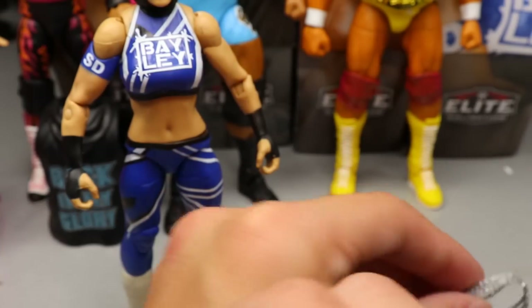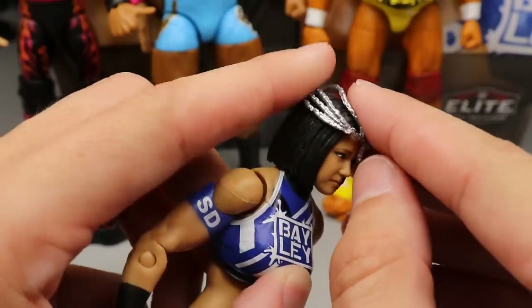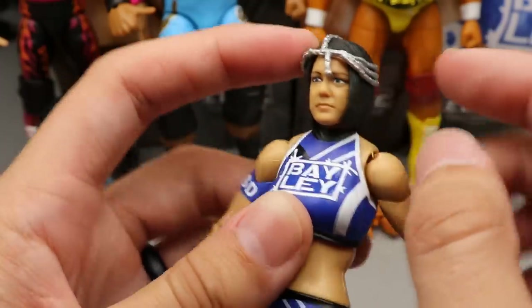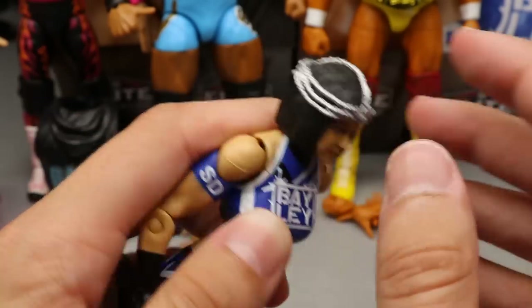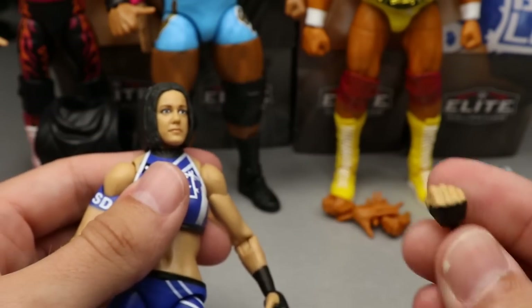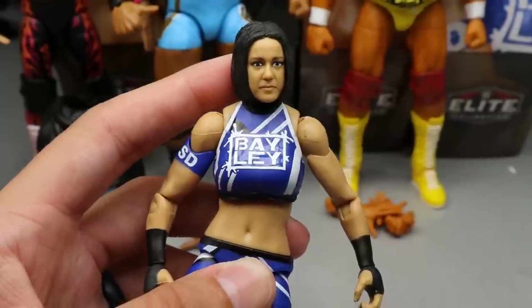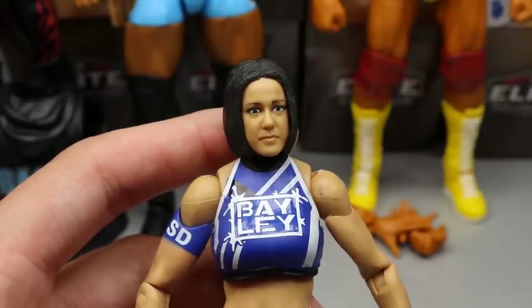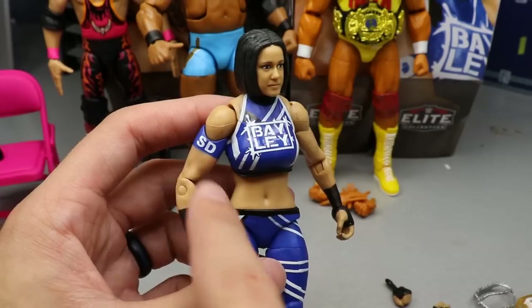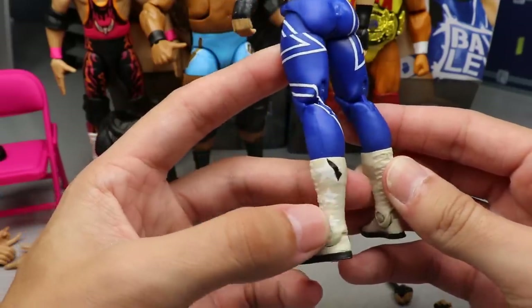Bayley also comes with this helmet headpiece that she wore at that year's Survivor Series — you just plop it over the forehead. Out of the packaging she comes with mic-holding hands and interchangeable fists, which are always great. Going down to the head sculpt, it's a decent head sculpt — not my favorite Bayley head sculpt by far. The blue gear looks really sick; you get the SmackDown armband, black wrist tape, and her Bayley tights in blue, black, and white.